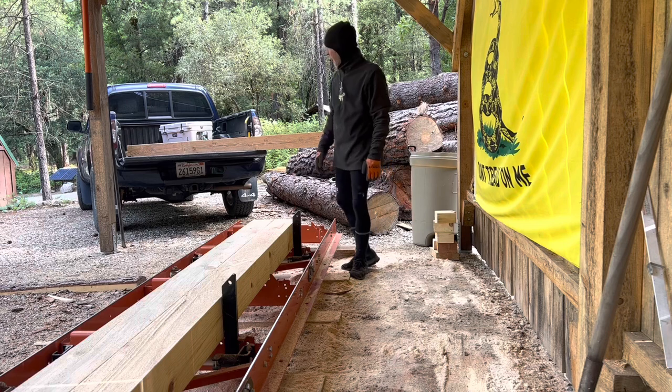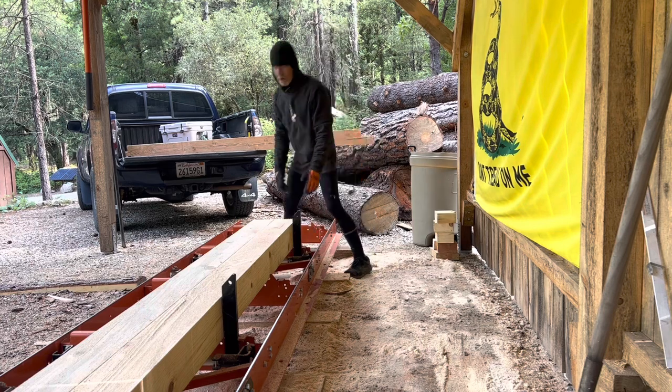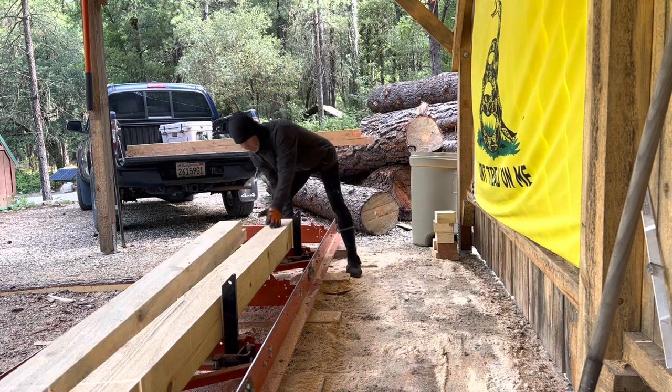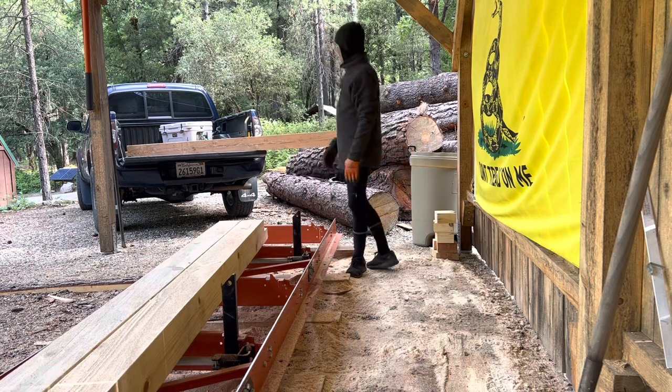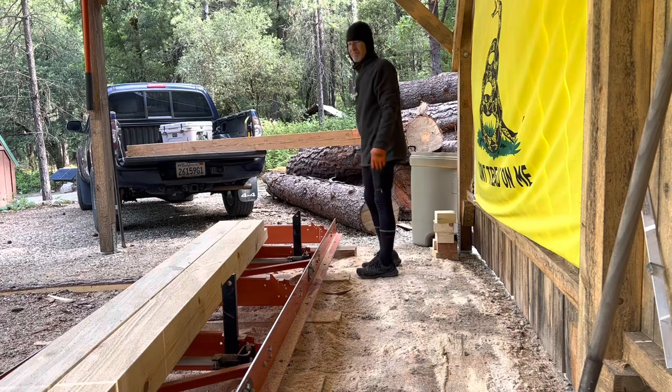Those darn short beds. All that weight's on that tailgate — I put all three beams on it, that's a lot of weight on that tailgate. I think I'm just going to use my cart. I did the first one with that and it worked just fine. I thought I'd load all three of them in here to drive up there, but those darn short beds.